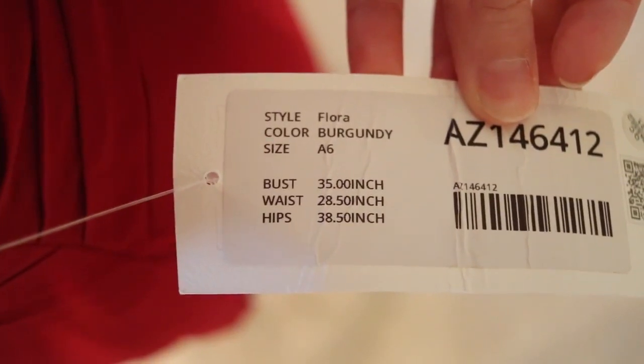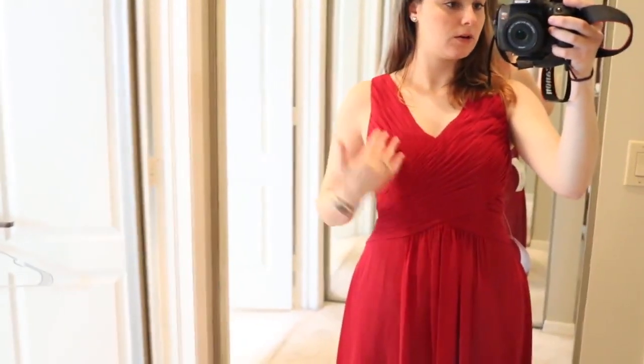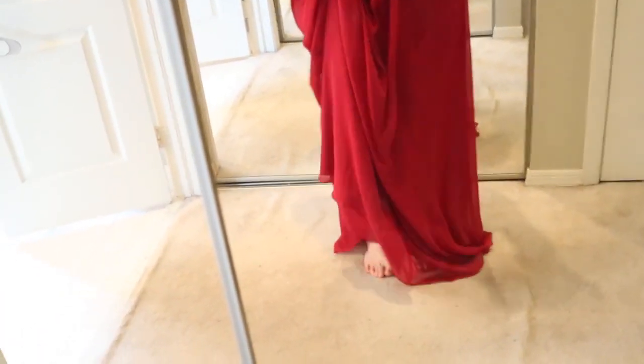The first dress I'm showing you is Flora and it is $129. It is an A-line princess dress in burgundy, size A6. It has a nice pattern with a fitted waist, and as you can see, it is really long — I'm 5'5".